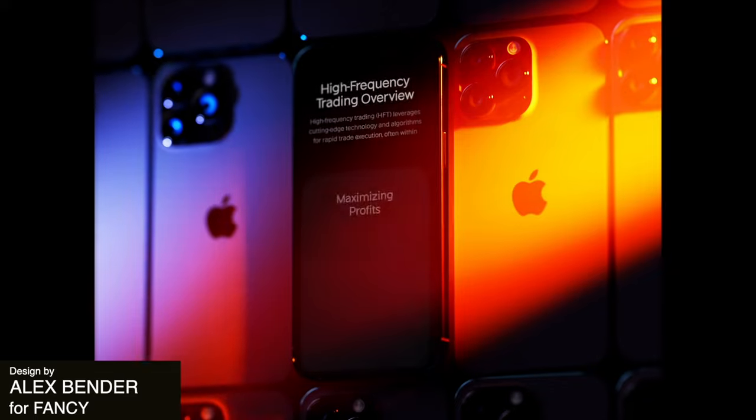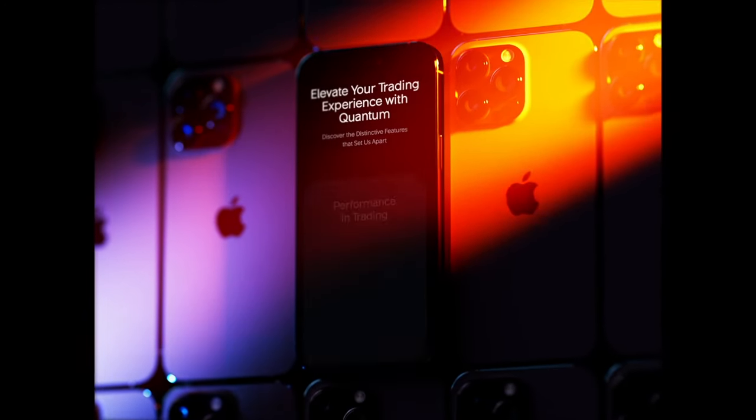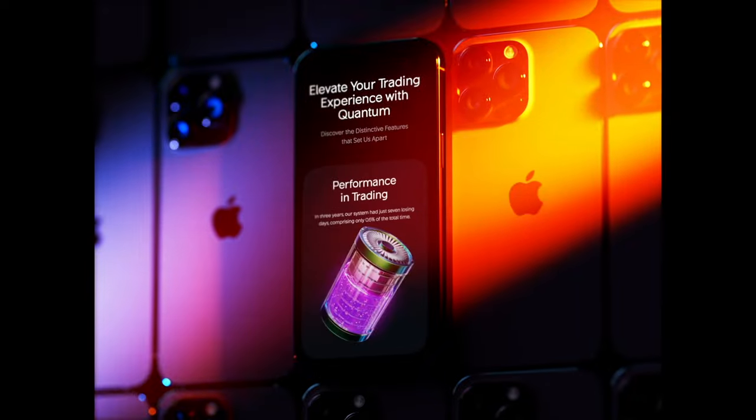Next up we have this very futuristic aesthetic where the animations really enhance the user experience, because there's otherwise a lot of text and it just gives something for your eye to gravitate towards and keeps the user really engaged.